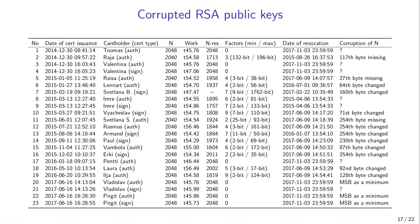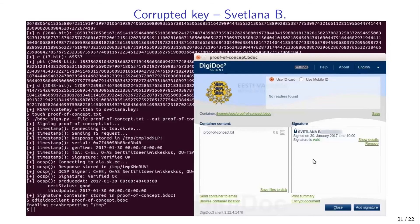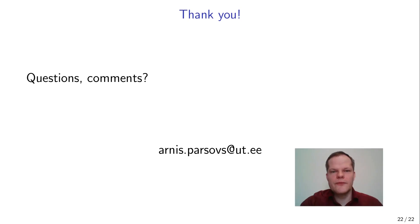I will also mention a separate flaw found by analyzing the certificates: a set of certificates containing corrupt RSA public key moduli. One of these keys we were able to fully factor. For more details on this and the previously mentioned findings, please consult the paper. Thank you for your attention.